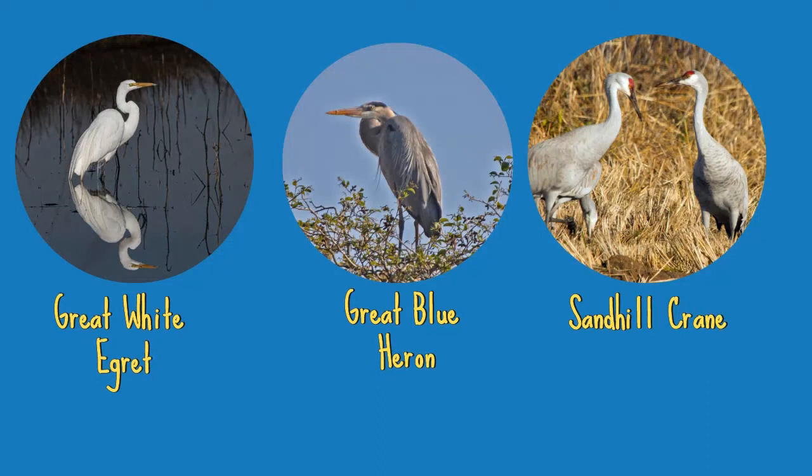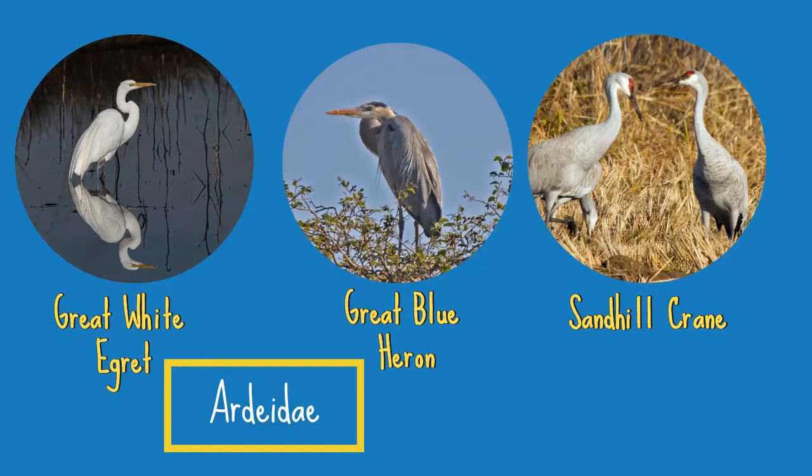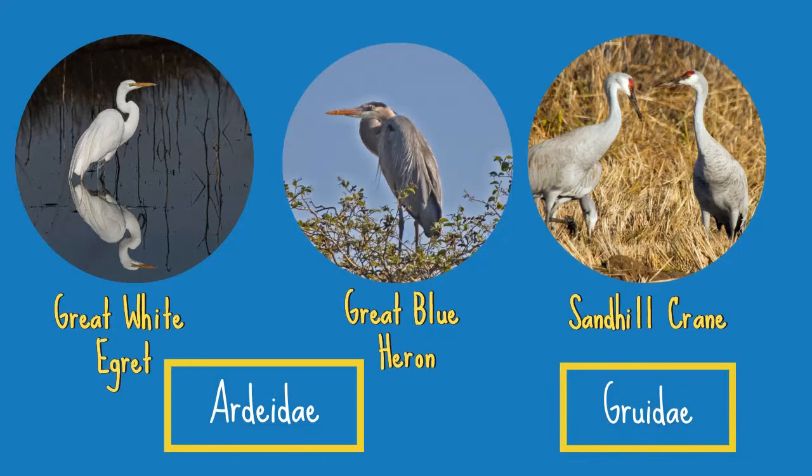Egrets are essentially a type of heron. Egrets and herons are in the same family, Ardeidae, which also includes bitterns. The Sandhill Crane, however, is not part of the same family as egrets and herons — it is a completely different type of bird in the family Gruidae, which has 15 different species.